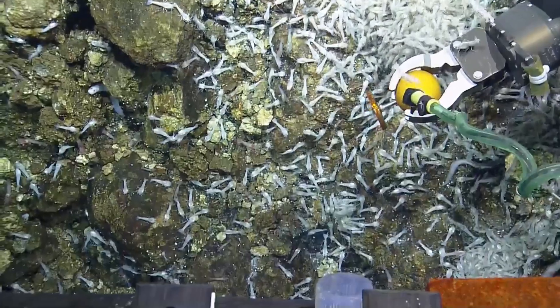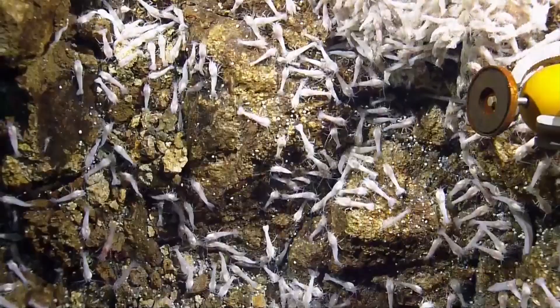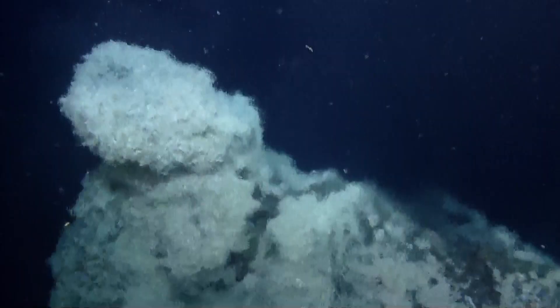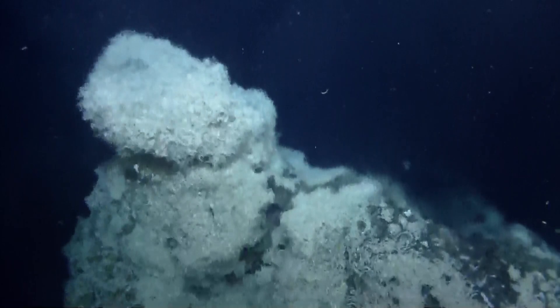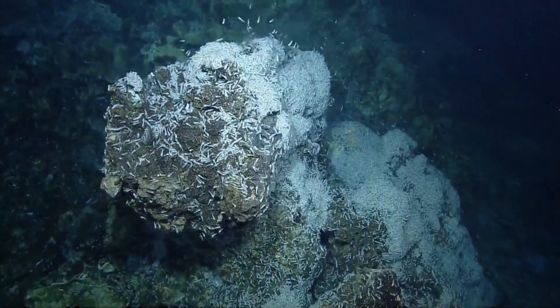Increasingly, it's becoming important for us to know more and more about the organisms in the environment, because we have to learn ways to manage those ecosystems and to reduce our impacts on those ecosystems. And knowledge is the number one thing that we need to do that.